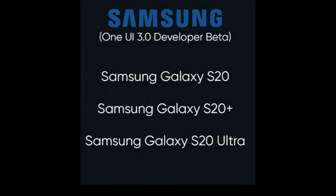Samsung Galaxy S20, Samsung Galaxy S20 Plus, and Samsung Galaxy S20 Ultra — I'm going to update Android 11 features on these devices.